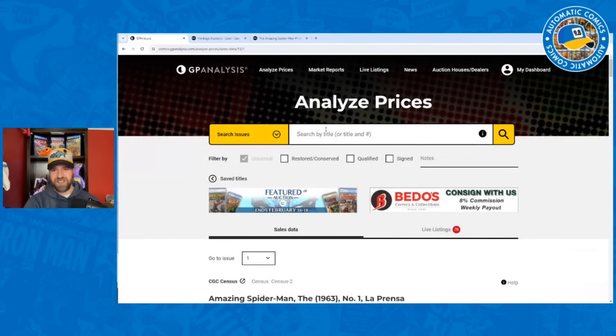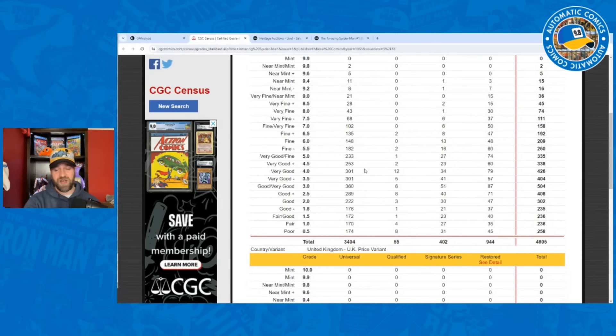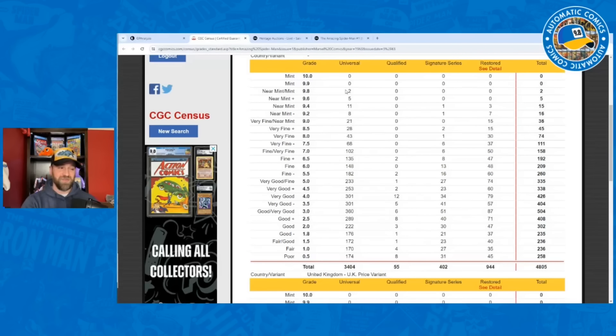On the census, ASM #1 shows 3,404 universals, 4,805 total — very similar to ASM #2. With a book like this, even a 0.5 is worth thousands of dollars, so people are motivated to grade even very low-grade copies. There are only two 9.8s and five 9.6s, but there are lots of lower grade options — 174 4.5s, 171 1.0s. They're expensive, but if you're building that run you don't necessarily have to spend tens of thousands for every copy — a 0.5 might only cost thousands, not tens of thousands.